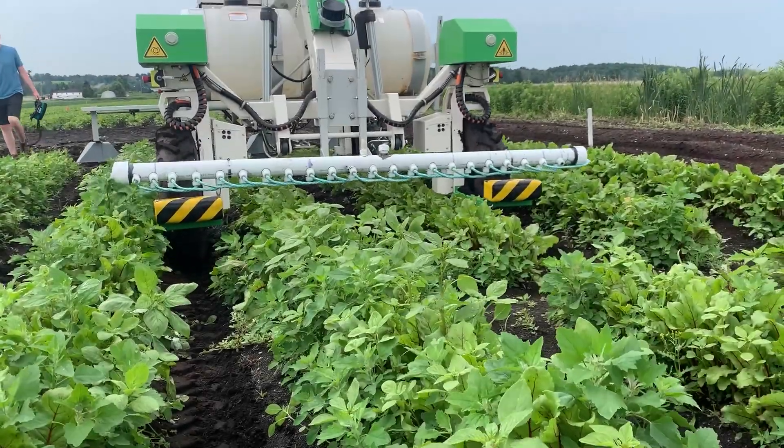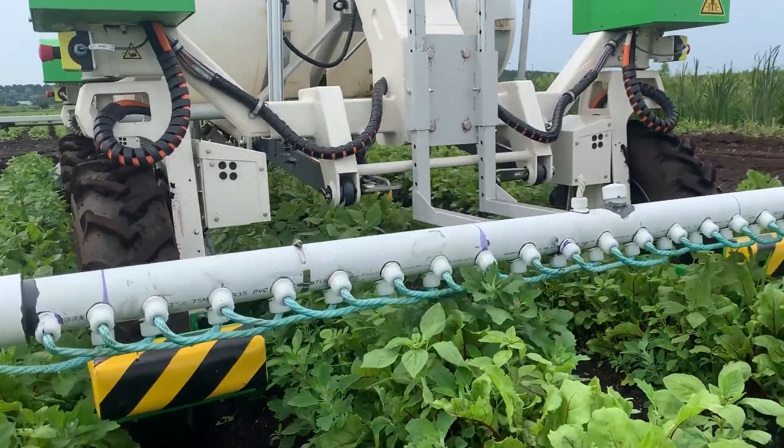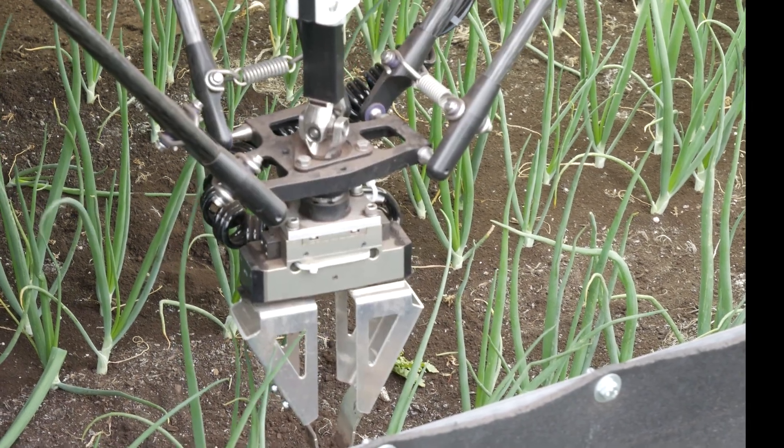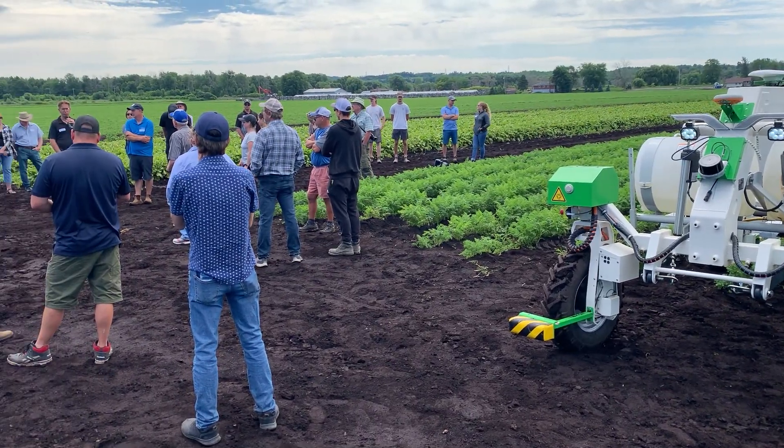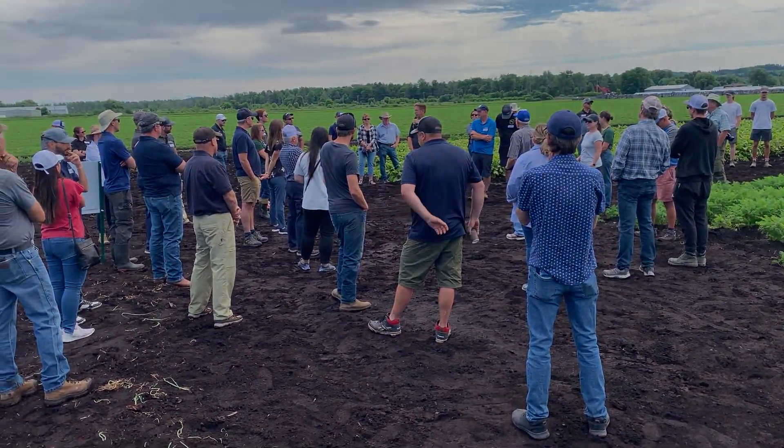Thank you for watching this short update on the work we've been doing with AgroBotics. The technology has improved drastically this past year, and we're looking forward to further optimizing what we have and testing new products next year. Hopefully, it won't be long until more of this tech is market ready and we can start benefiting growers.